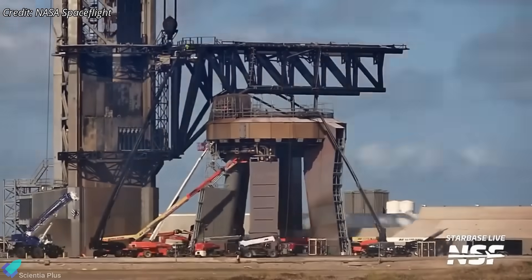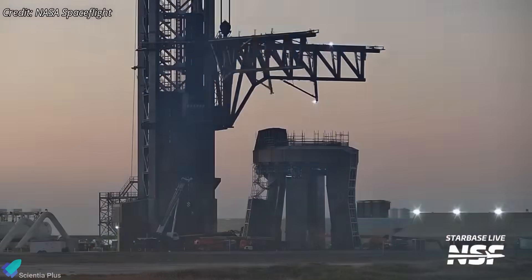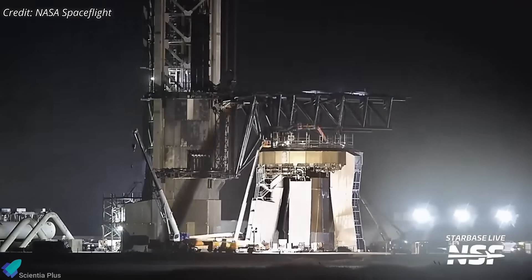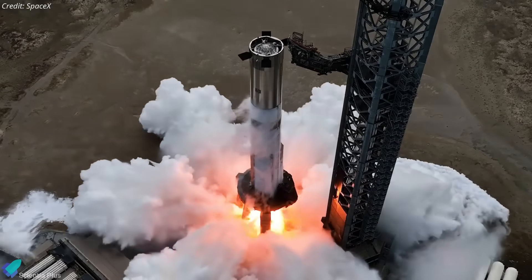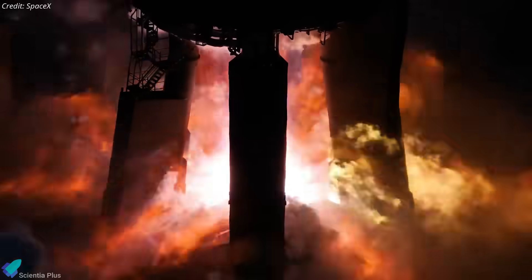Meanwhile, the orbital launch mount destined for Booster 16's static fire is undergoing routine post-flight inspections and repairs. If everything stays on schedule, the launch pad should be ready for Booster 16 static fire within one to two weeks.